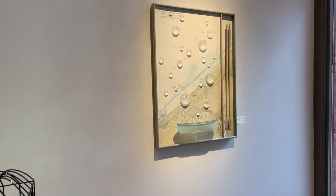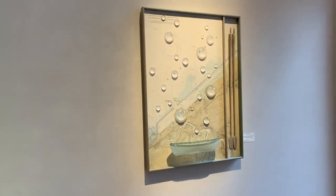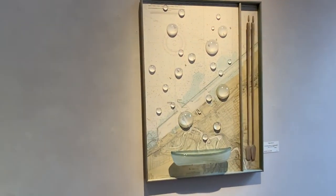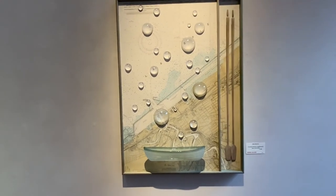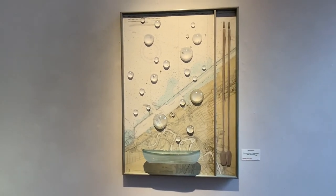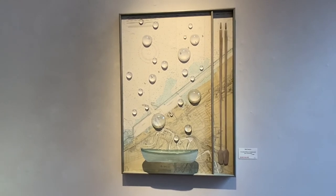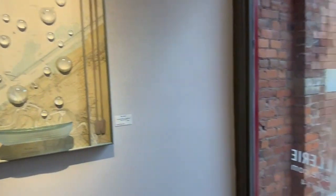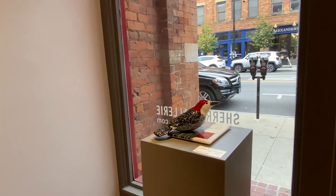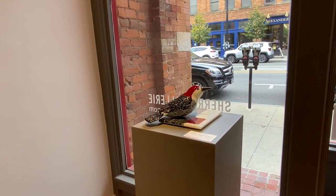One of the most recent pieces from Mark — one he just completed. This is actually of the Cleveland Shore. You can pick out landmarks from Cleveland. And a beautiful bird.